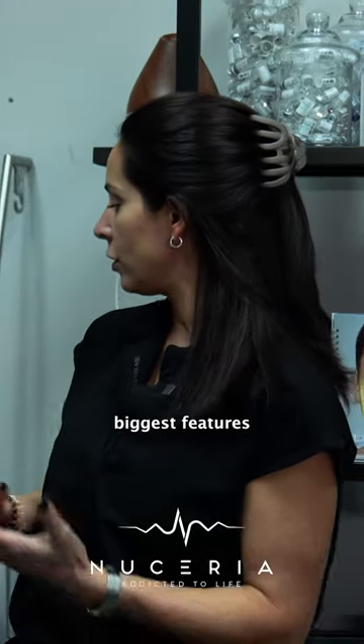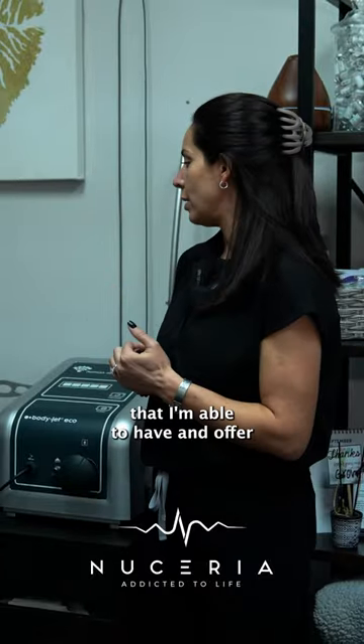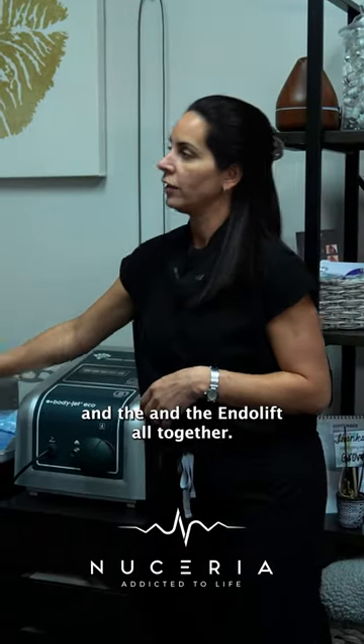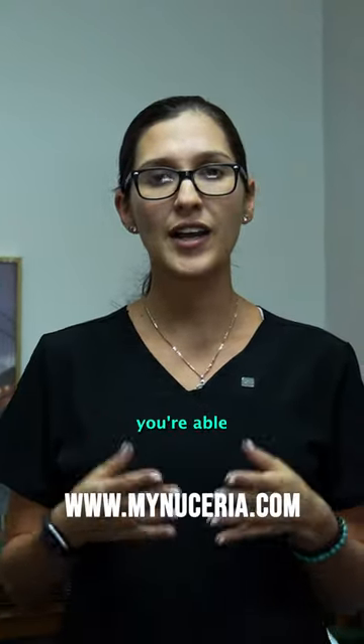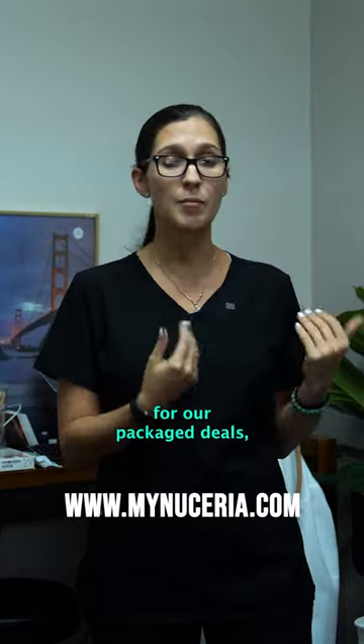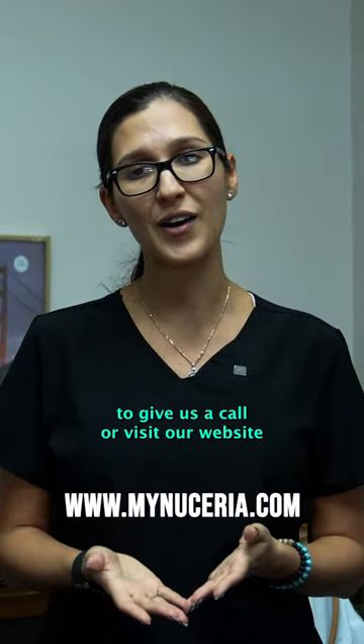Definitely one of the most useful tools I can offer my patients now is using the BodyJet and the endolift all together. The best part is you're able to leave and go about your normal day and routine. If you'd like more information or want to know about our special pricing for our package deals, feel free to give us a call or visit our website at mynewseria.com.